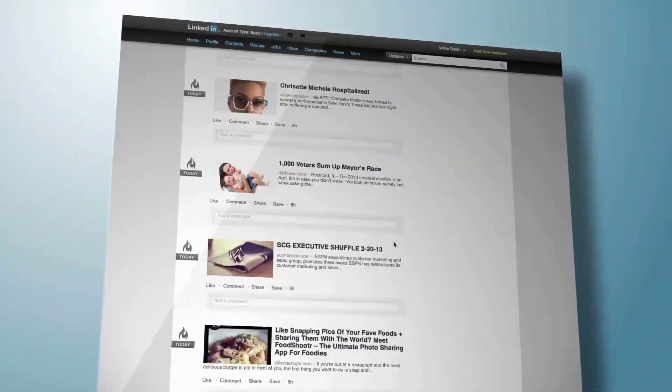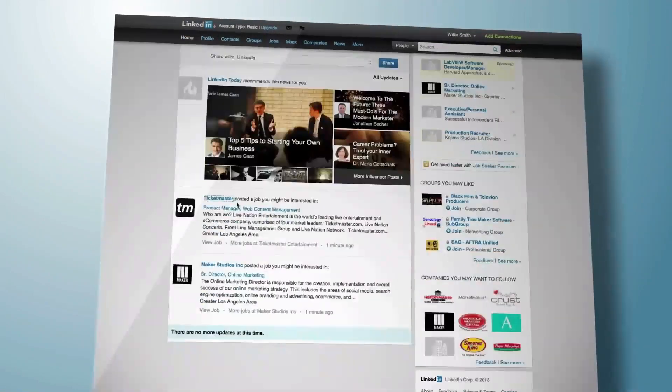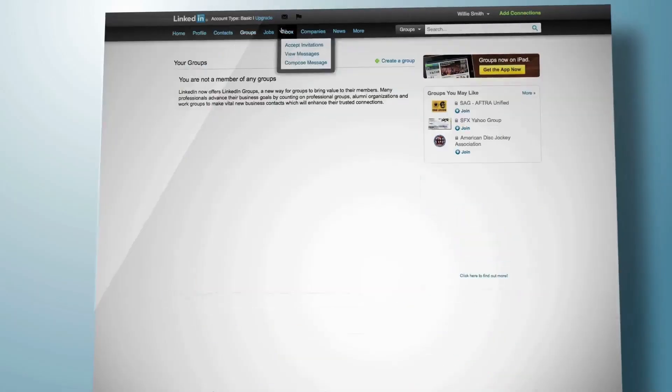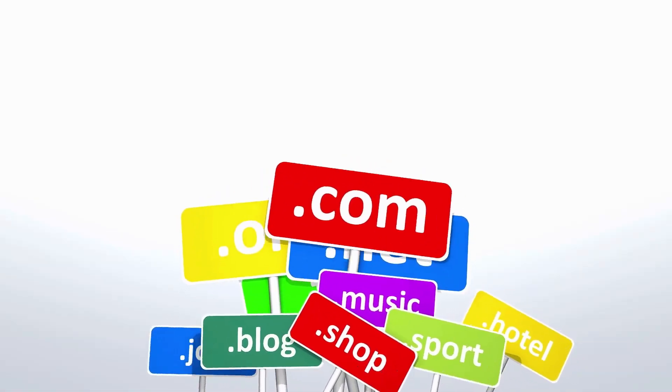Visit Hostinger's website and select a hosting plan. Now that you have a coupon code, visit Hostinger's website and select the hosting plan that you want to purchase. Hostinger offers a variety of hosting plans, including shared hosting, VPS hosting, and cloud hosting.